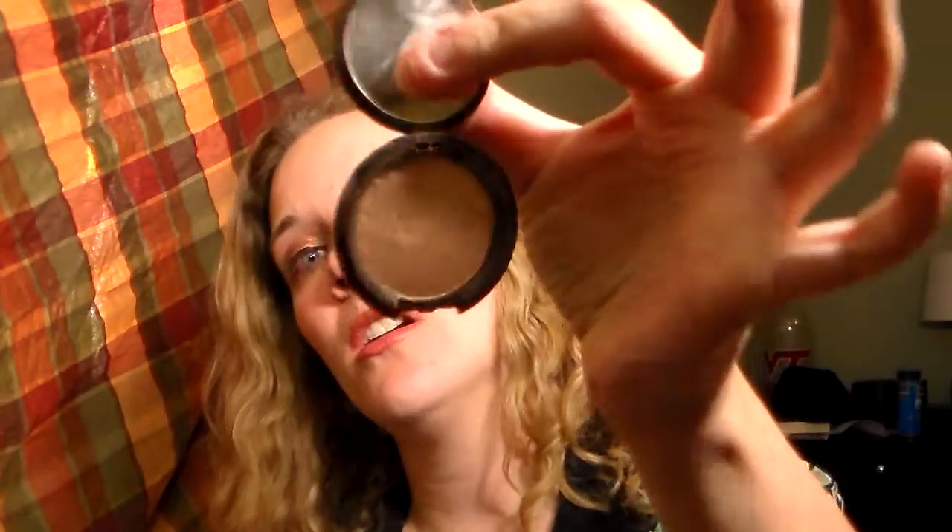I did get a sample of the BECCA Opal. I got the Moonstone and I'm not crazy about it because it looks kind of chalky on me. I think the Opal is way too dark for my skin, so I've been using this as eyeshadow. I'll put a cream shadow on and then I'll put this on top, and it's a really pretty goldy bronzy color.